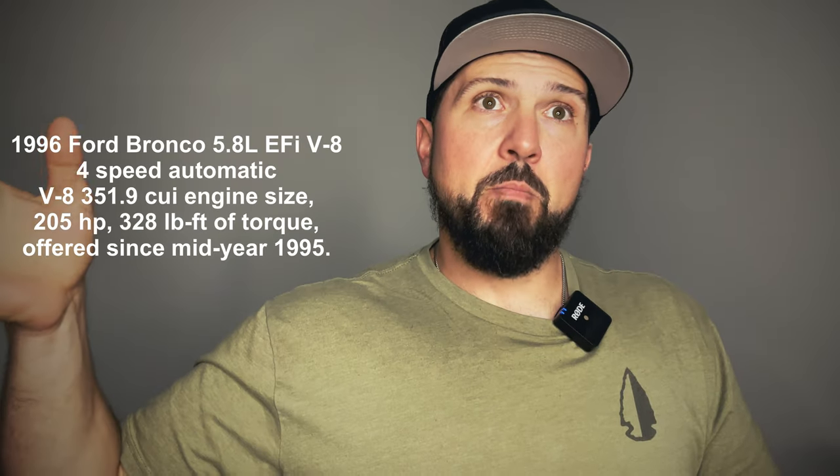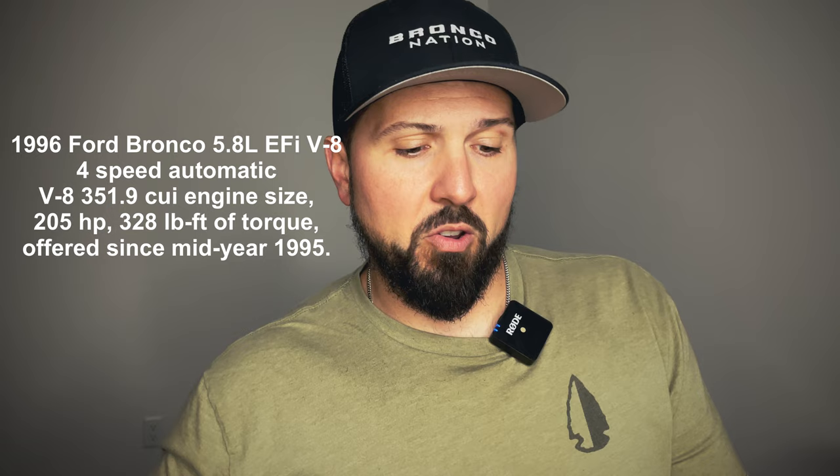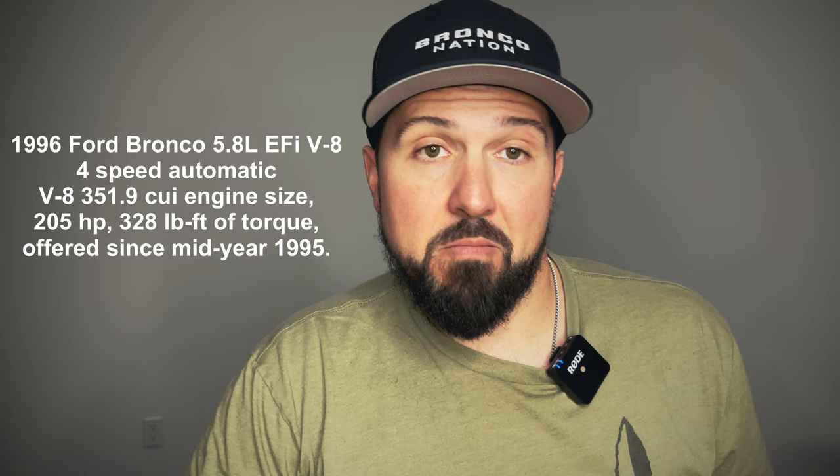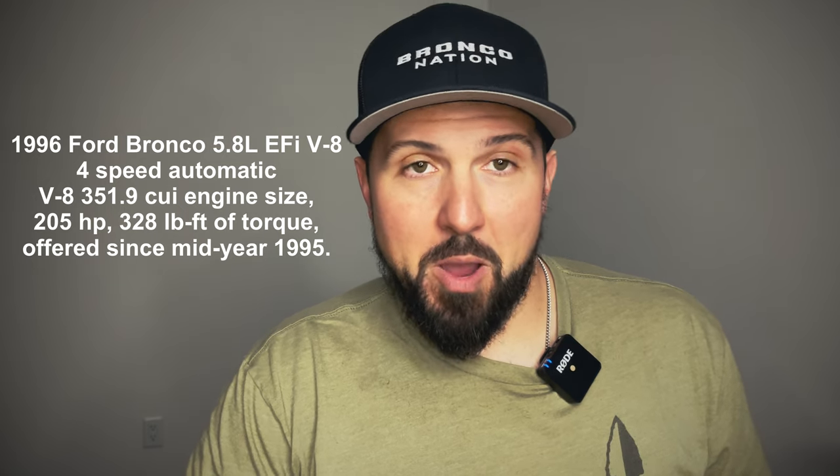Many people online and even on my social media are dogging the fact that it doesn't have a V8, which is honestly stupid. Motors and technology are so much more advanced now — they can make so much more power out of a smaller displacement engine than an old-school big V8. Some of those old V8s, like the 302 and the 351 — I'd venture to say the horsepower numbers were probably the same, and you get way better economy, way better power, and a much lighter vehicle out of a smaller package.